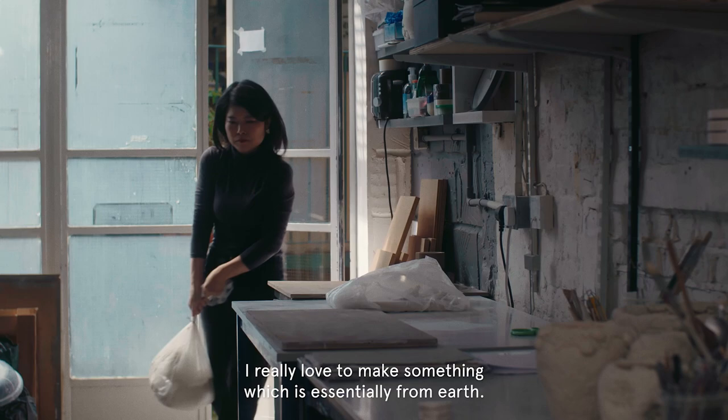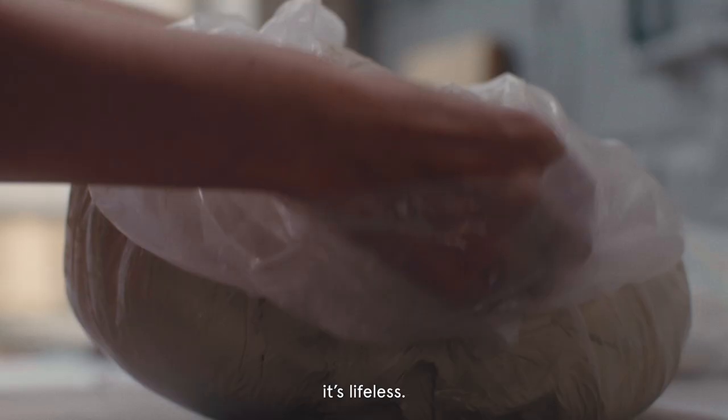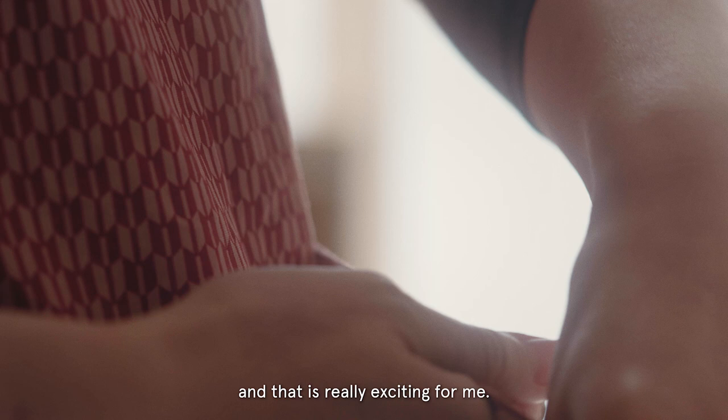I really love to make something which is essential for us. When the bag of clay arrives in the studio, it's lifeless. But there is excitement going through the process — the clay starts taking its shape, and that is really exciting for me.